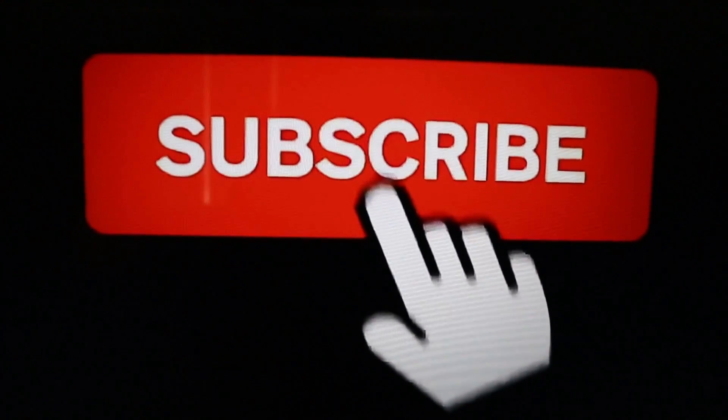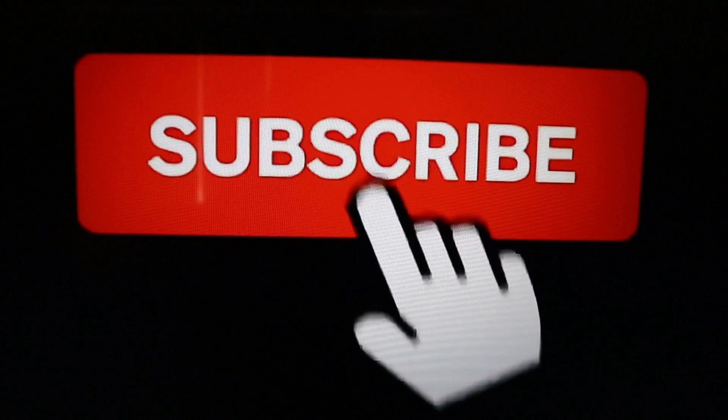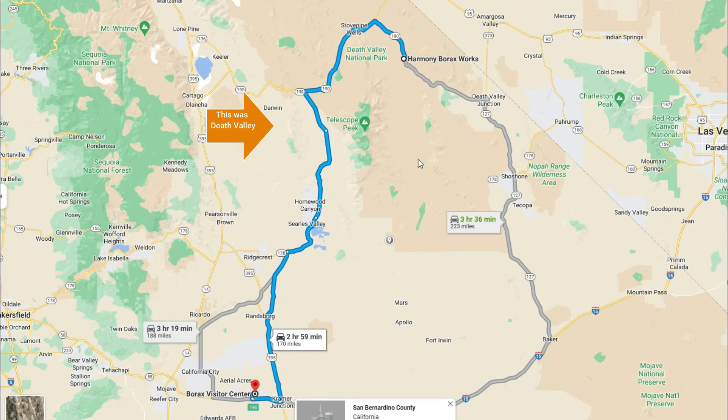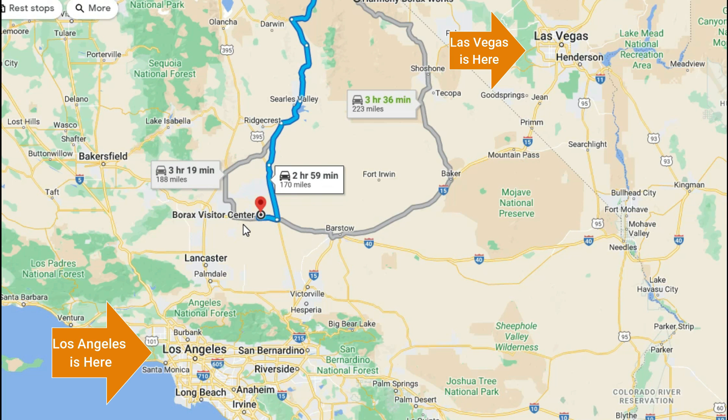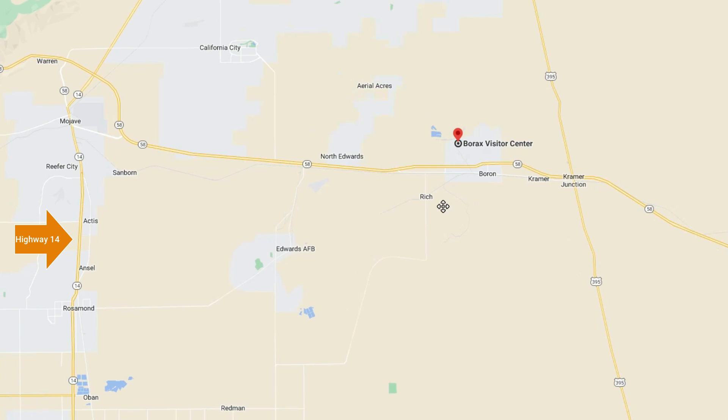If you haven't already done so, please take a moment to subscribe to our channel. In a previous video, we went to the old Harmony Borax Works in Death Valley. To give you an idea, this is Las Vegas and Los Angeles on the map, and we're headed right in the middle. If you were going from Los Angeles to Las Vegas, this would be an easy stop. We took Highway 14 to Highway 58 and got off in Boron.